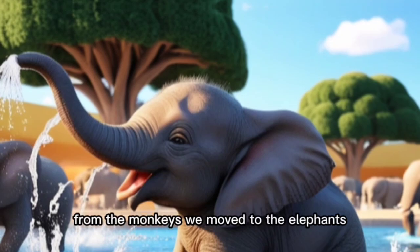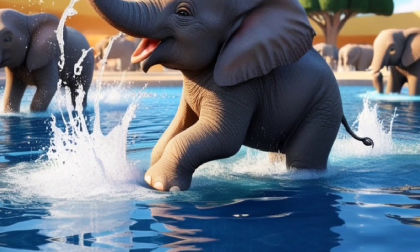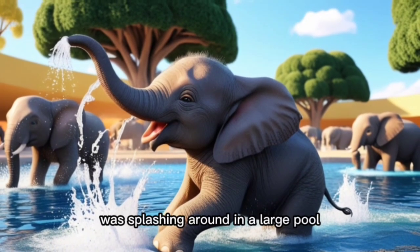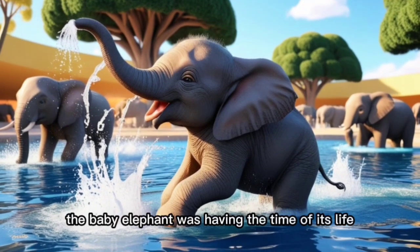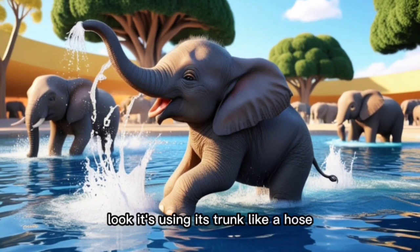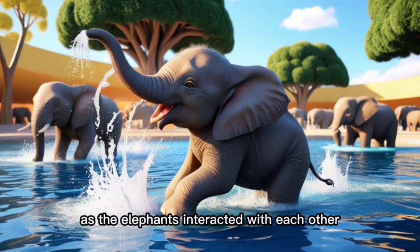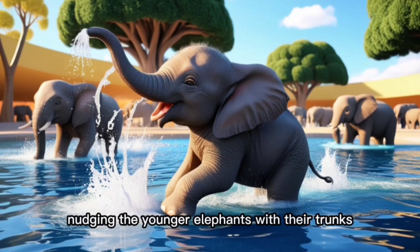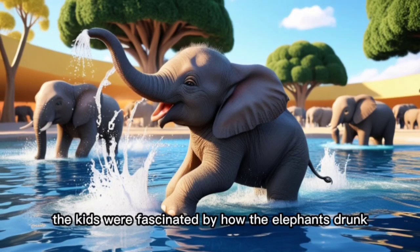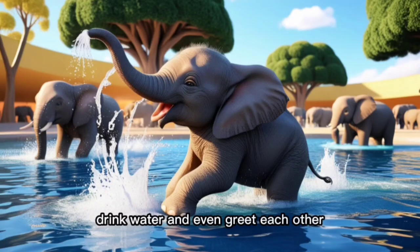From the monkeys, we moved to the elephants. The sight of these enormous creatures was nothing short of awe-inspiring. A large herd of elephants, including a baby elephant, was splashing around in a large pool. The baby elephant was having the time of its life, spraying water onto its back with its trunk. "Look, it's using its trunk like a hose," my older child exclaimed. We watched as the elephants interacted with each other, playfully nudging the younger ones with their trunks and using their trunks to grab large branches. The kids were fascinated by how the elephants' trunks were so versatile — allowing them to pick up food, drink water, and even greet each other.